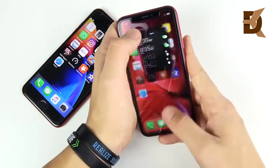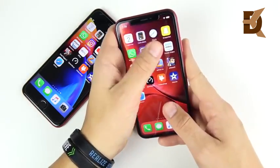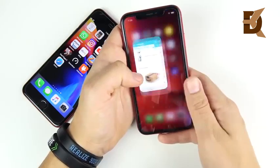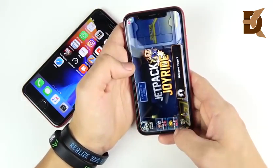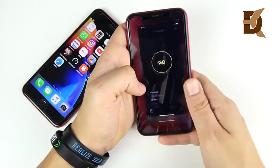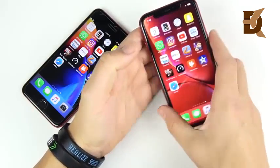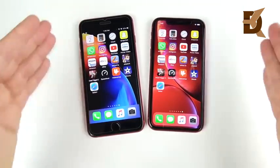On the XR, the gesture navigation makes the phone feel smoother than the 8 Plus — a nice touch. Going through YouTube, Prime Video — again just an ad, not a real reload — Jetpack Joyride, Dead Trigger 2, Speedtest.net, Videoshop, and iMovie shows a slight reload for the XR. With 3GB of RAM on both, it's going to be a pretty similar RAM management experience on both devices.